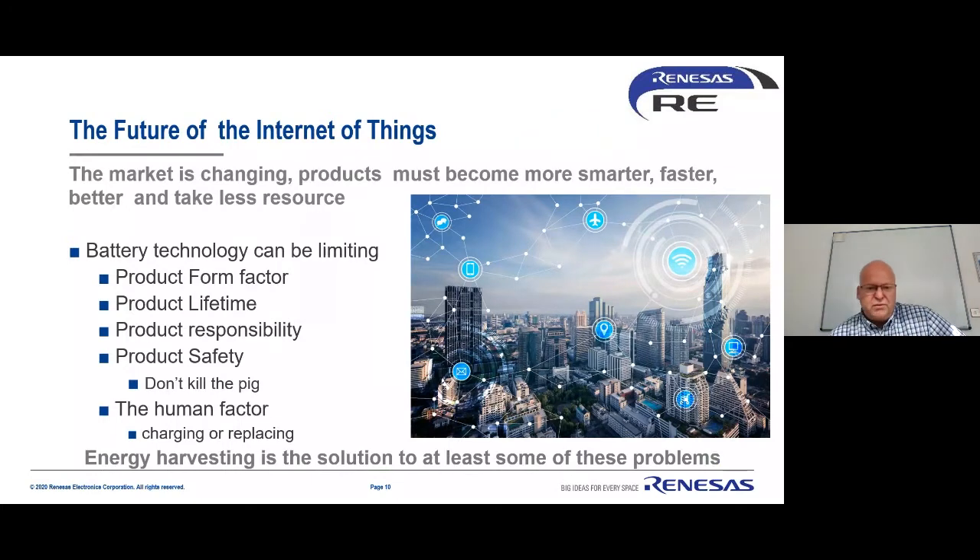Battery limitations create real challenges. Product form factor can be difficult — for instance, making smart glasses with a battery is constrained by the size of the glasses; you can't easily fit a triple-A battery there. For standard batteries, lifetime is also a problem. You can buy lithium thionyl chloride batteries that may last 10 or 12 years, but these are expensive and use quite nasty materials, making disposal and shipment management difficult.